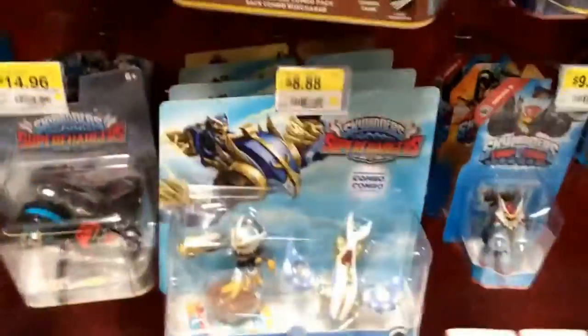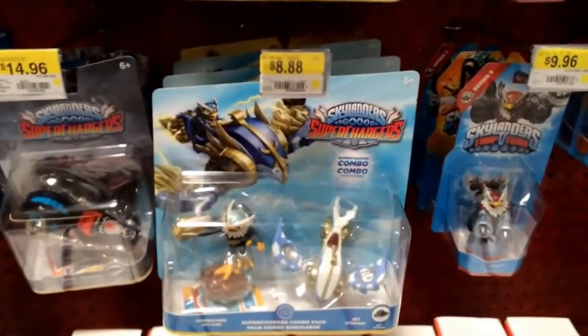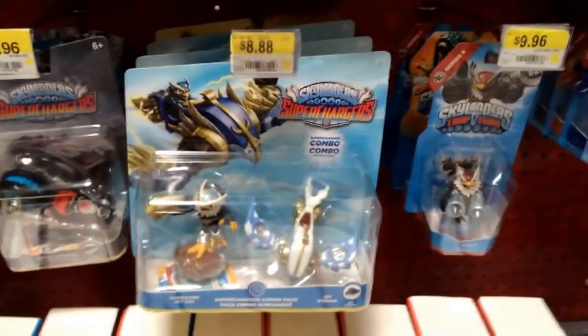I just wanted to do a quick update video and show what's in the stores right now. If you haven't already got them, stop over to Walmart and pick them up.